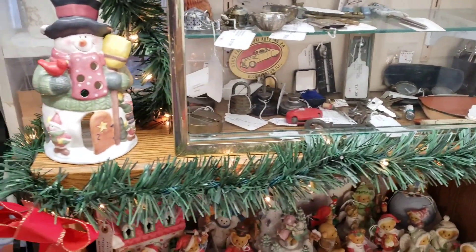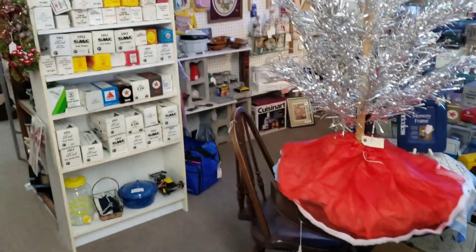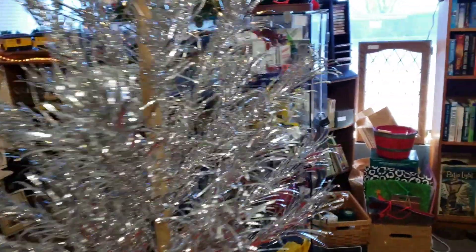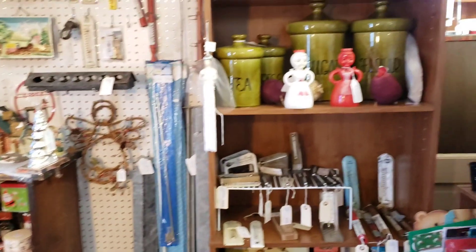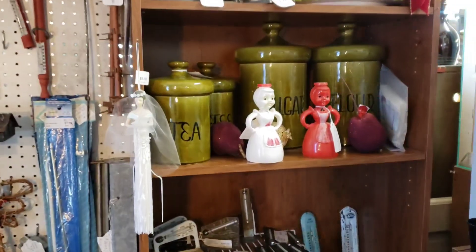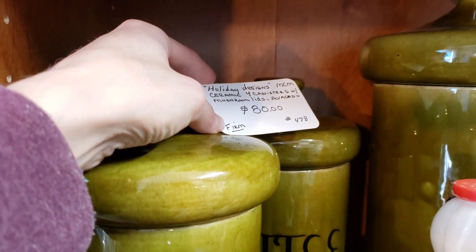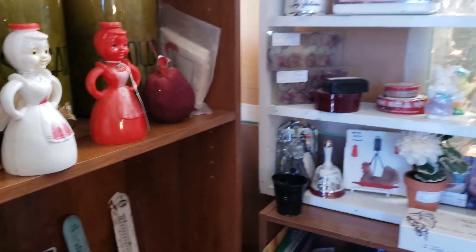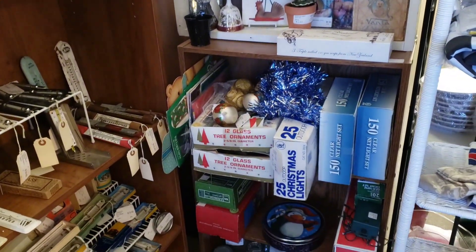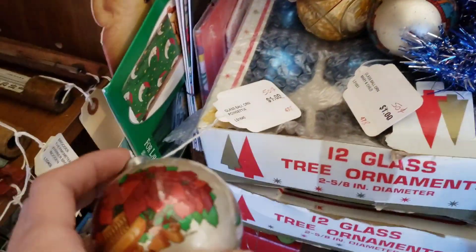A lot of the Christmas figurines here were newer. I don't believe that was an actual aluminum tree — maybe the pieces were aluminum or pieces for an aluminum tree. Looks like that green avocado ceramic mid-century modern canisters there — they wanted eighty dollars firm for them, which is probably right at retail. They had some Christmas ornaments here, glass ornaments. I was thinking maybe Shiny Brites or mercury glass, but I didn't see any of that.